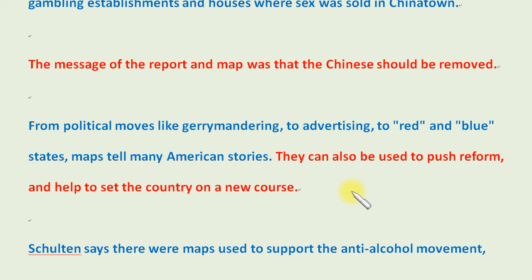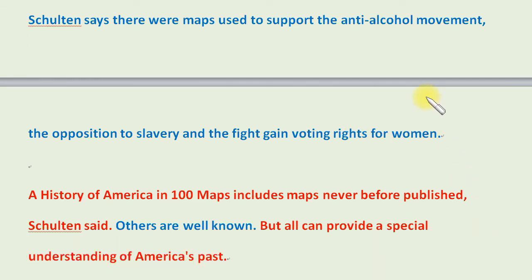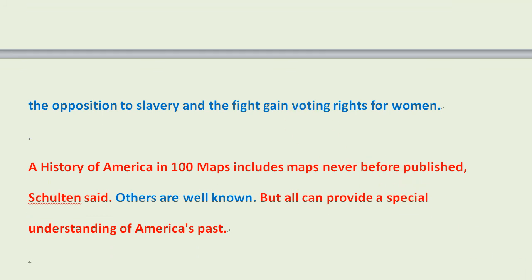From political moves like gerrymandering, to advertising, to red and blue states, maps tell many American stories. They can also be used to push reform and help set the country on a new course. Shulton said there were maps used to support the anti-alcohol movement, the opposition to slavery, and the fight to gain voting rights for women. A History of America in 100 Maps includes maps never before published, Shulton said. Others are well known, but all can provide a special understanding of America's past.